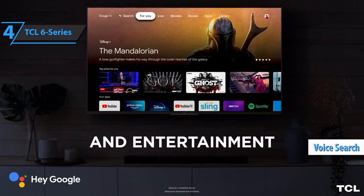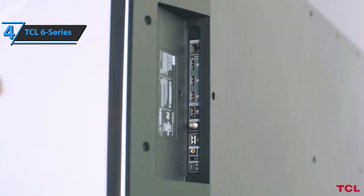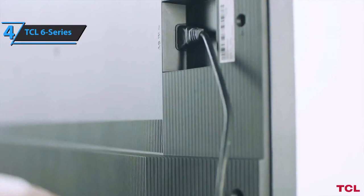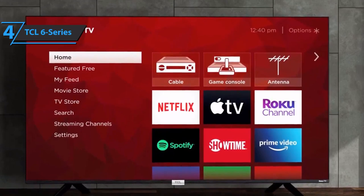The rear of the TCL 6 Series protrudes only slightly and is easily wall-mounted using VESA brackets of 300 by 300 millimeters. On the back right, you'll find all ports grouped in one panel: four HDMI ports, a coaxial port, one USB port, a 3.5mm headphone jack, a digital optical Toslink port, a small AV input, an Ethernet port for wired internet, built-in Wi-Fi, and a physical power button.